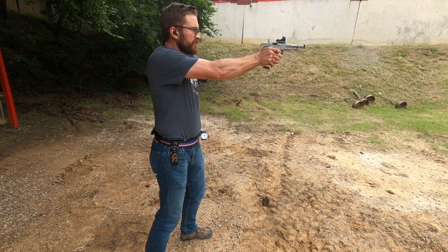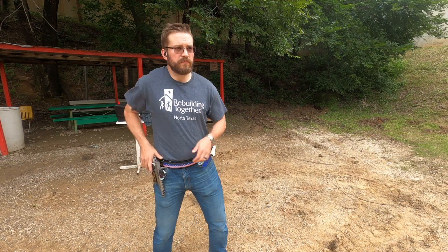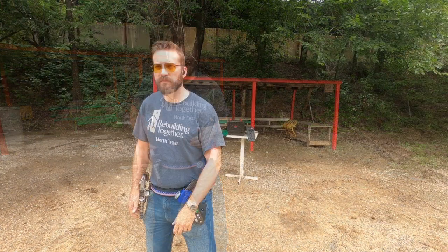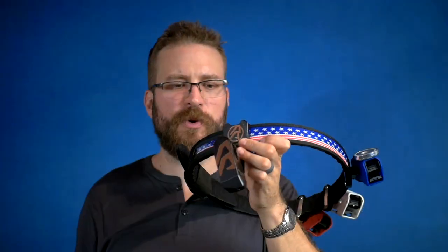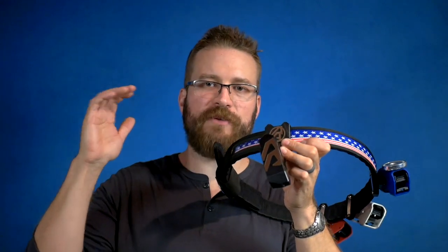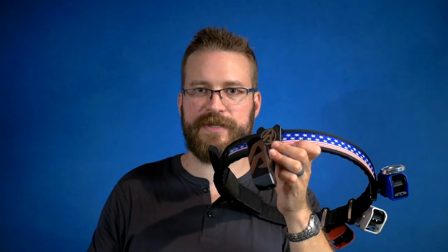This holster has one of the smoothest releases — when the lock is disengaged and you're presenting the gun to target, it just flies at the target very smoothly. The amount of travel upward before you can start presenting forward is fairly minimal, but it's enough that you won't have issues doing turn-and-draws and accidentally pitching the gun forward.